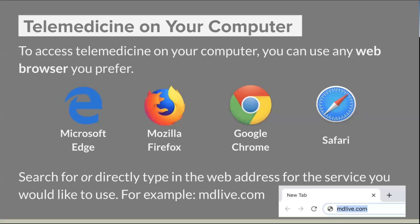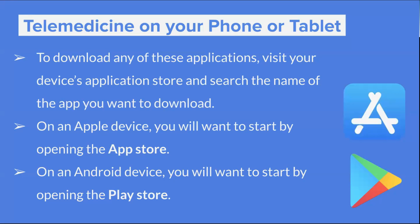Now, accessing telemedicine on your computer is going to be a bit different than accessing it on a phone or tablet. If you're accessing it on a computer, you can use any web browser you prefer — whether that's Microsoft Edge, Firefox, Google Chrome, or Safari — and you can search for or directly type in the web address for the service you'd like to use. For our case, we're going to be using mdlive.com today. All of these services should also have a corresponding phone and tablet app, so you'd visit your device's app store — the Apple App Store or the Google Play Store — and search for that app.